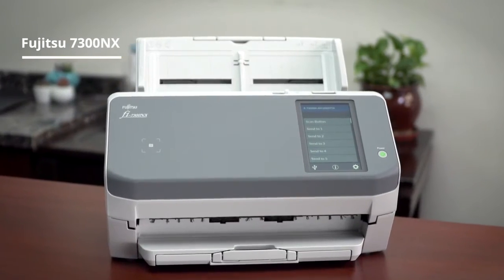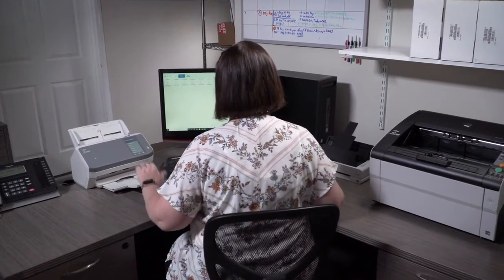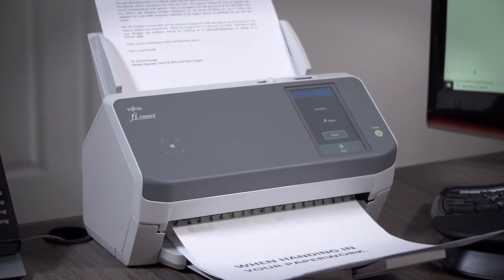The Fujitsu 7300NX is the latest in network scanning. Its small footprint delivers business value with its fast scanning speed. This intuitive scanner is a perfect match for small or corporate offices.